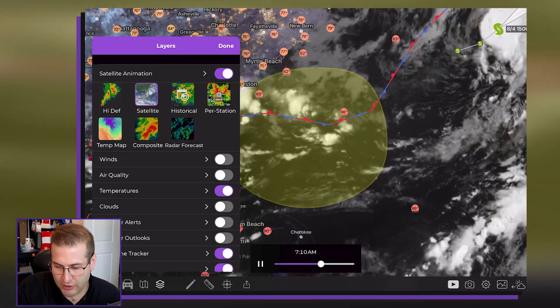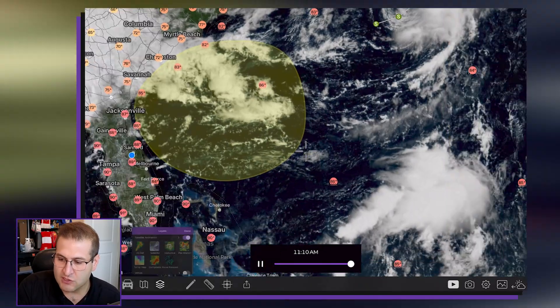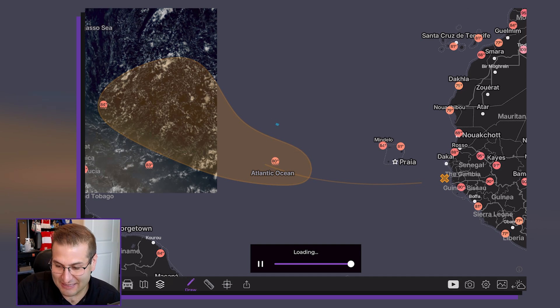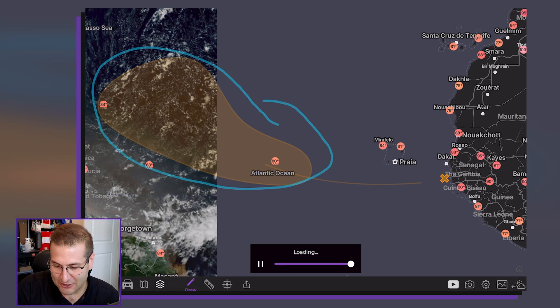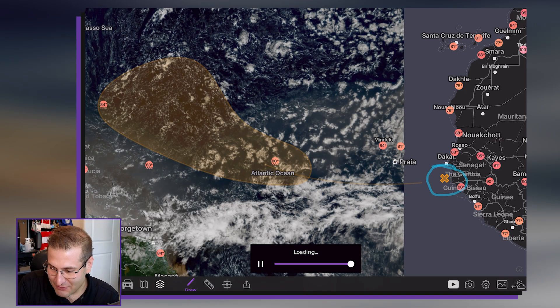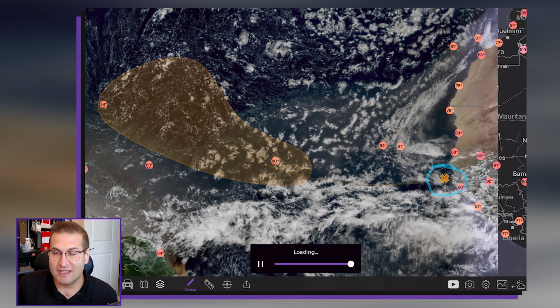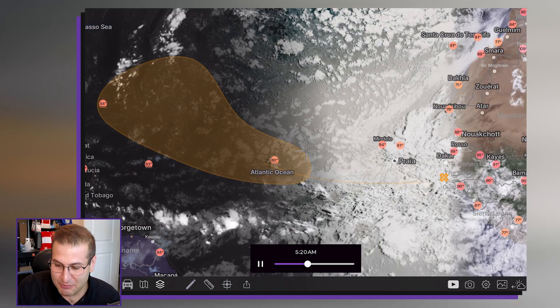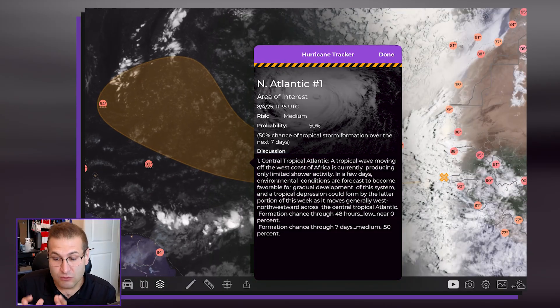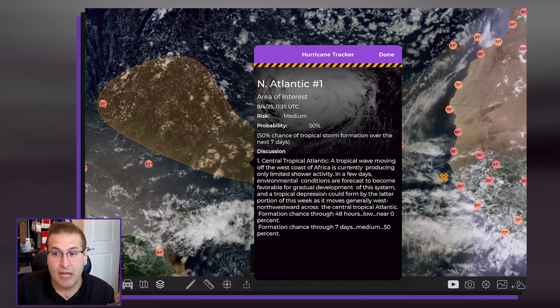Now let's talk about the one that I'm sure you have seen go fairly viral on social media. It's not necessarily this orange color here — that's where it will end up. It's actually all the way back here near Africa, just off of the Gambia. So it is exiting the African continent as it stands right now. But that is so far away, folks. The National Hurricane Center has placed tropical development at 50% over the next seven days, so this guy might have a real good chance of becoming something.